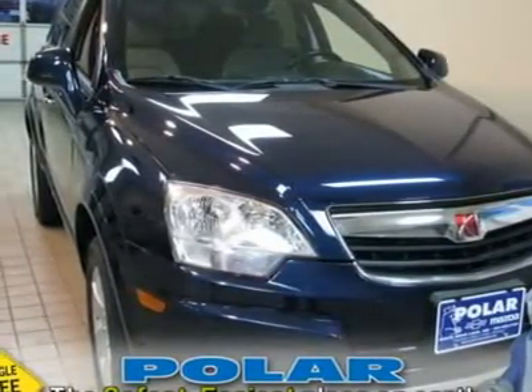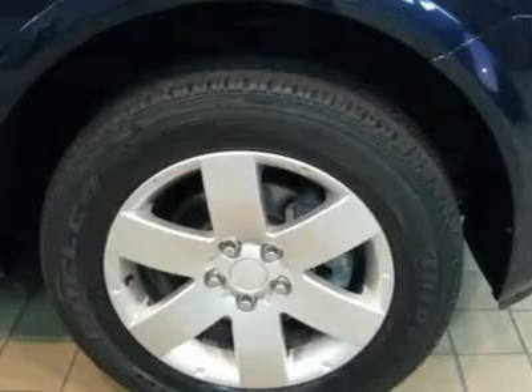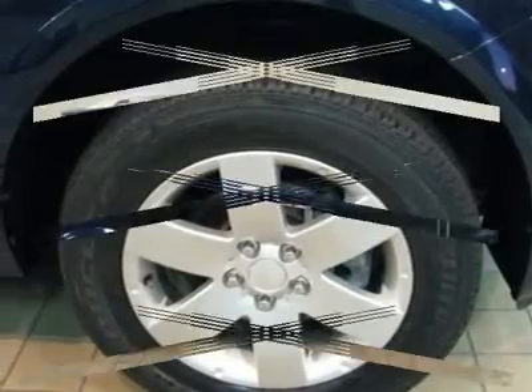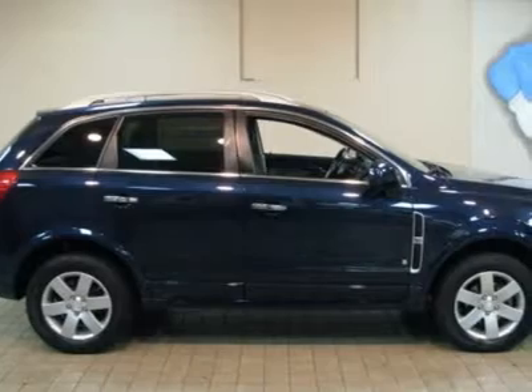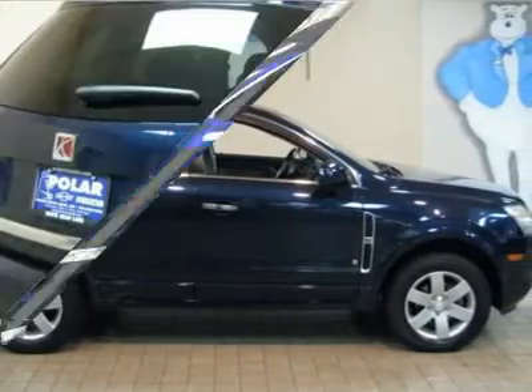It is nicely equipped with features such as a 3.6L V6 SFI engine, grey with cloth seat trim, ABS brakes, air conditioning, alloy wheels, and an AM/FM stereo with MP3 player and XM satellite radio.